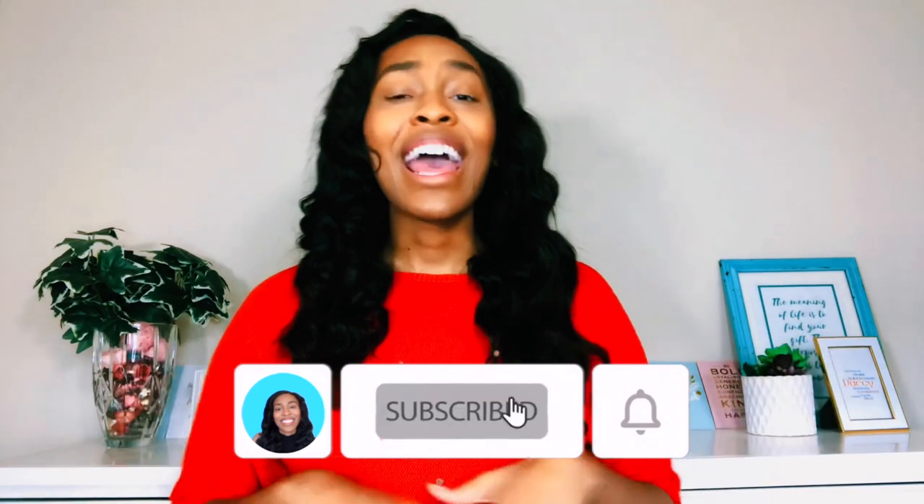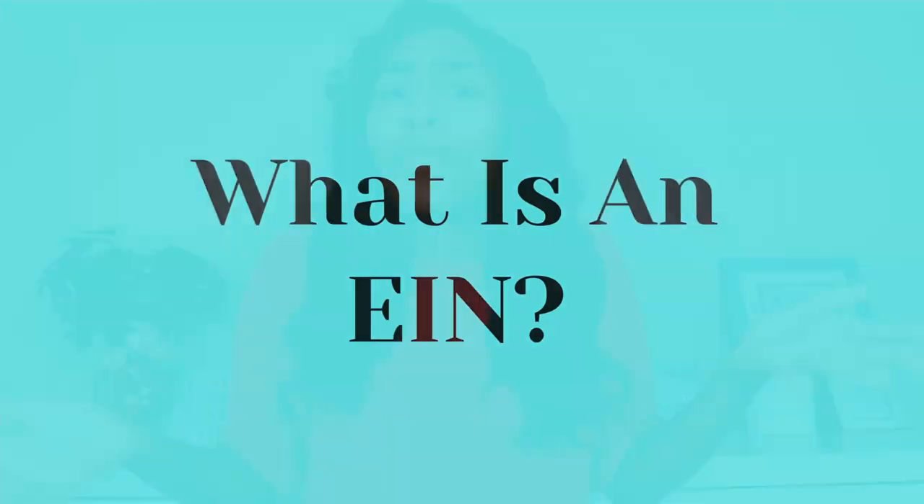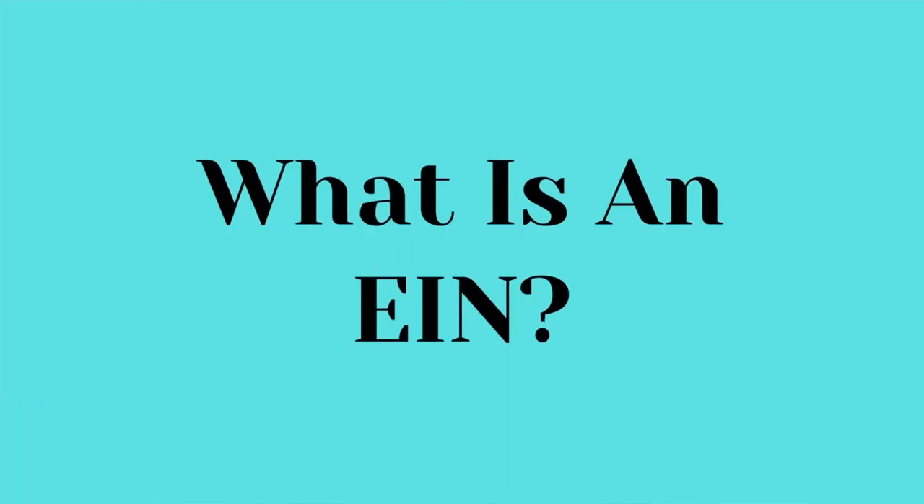But before we jump into it, don't forget to like and subscribe. Everyone needs to know that they can get their EIN for free. So you may be wondering, what even is an EIN? An EIN is an employer identification number. It's also called a federal employer identification number and a federal tax ID. It goes by many names, but what it really is, is a social security card number for your business.